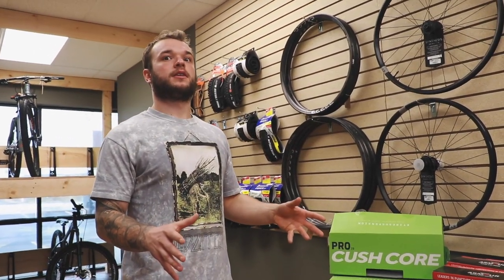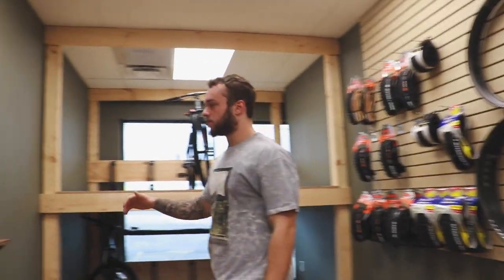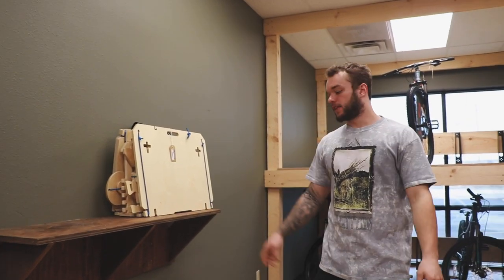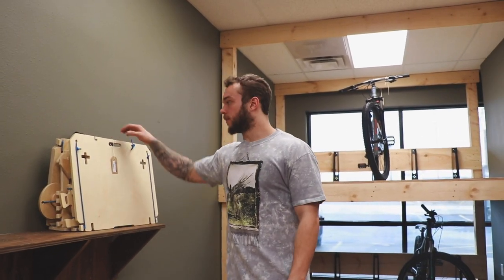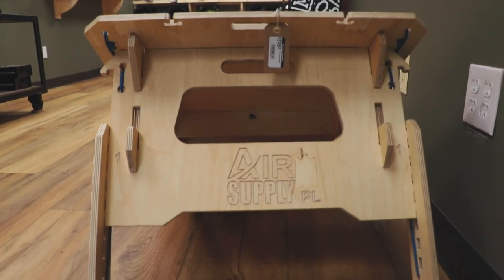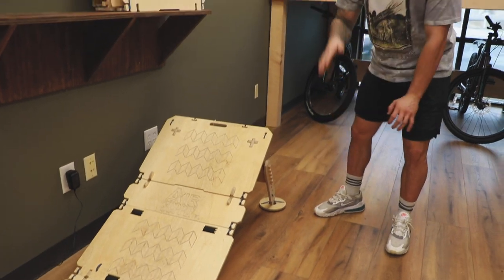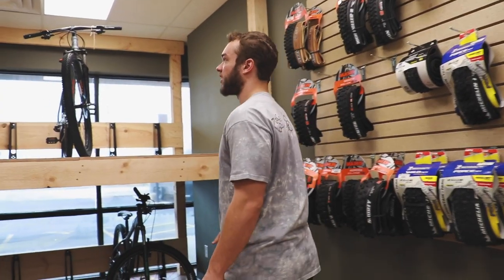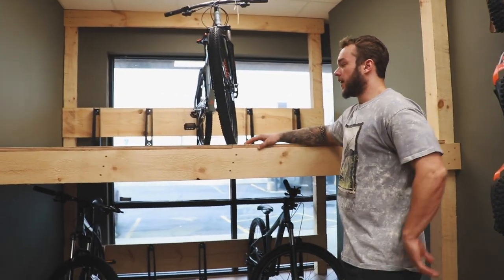We've got some Air Supply ramps — made by a guy in Lebanon, Justin Huff. These ramps are sick. Every time we get one in, they're gone in the matter of a week, maybe two. They fold up into a backpack-style thing and fold out into this awesome ramp. It's got adjustable stuff so you can raise and lower it, and you can also change the off-camber angle.